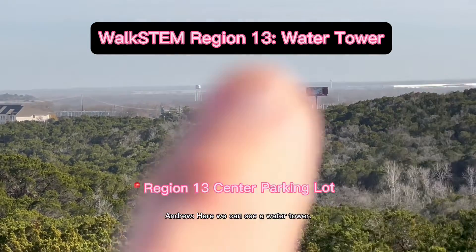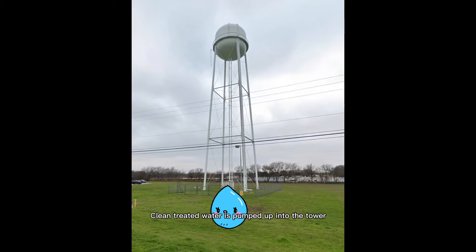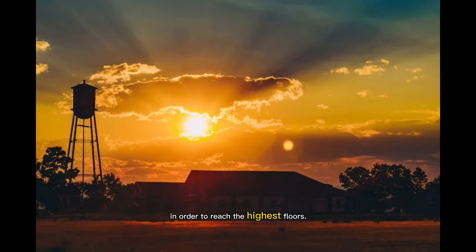Here we can see a water tower. What's a water tower? It's a pretty simple machine. Clean, treated water is pumped up into the tower where it's stored. Because it works with gravity, it has to be taller than the buildings it's providing water to in order to reach the highest floors.